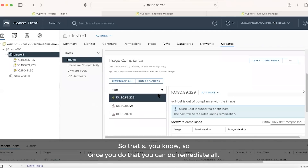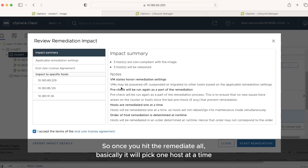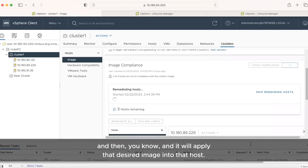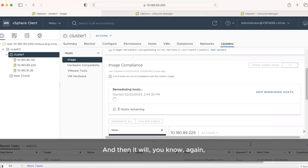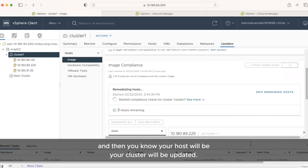Once you finish setup image, you can do Remediate All. When you hit Remediate All, it will pick one host at a time and apply the desired image to that host. If there are any VMs on that host, it will move them via vMotion to another host, put that host into maintenance mode, and then upgrade it. Then it will roll to the next host the same way. So you don't have any application downtime — your applications keep running. You hit Remediate All, go grab a coffee, come back, and your cluster will be upgraded.